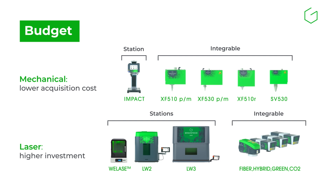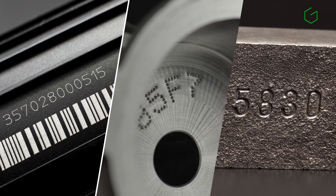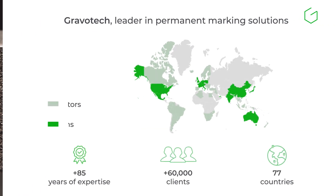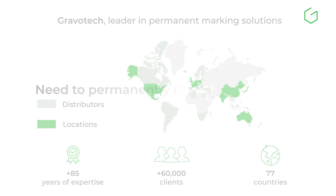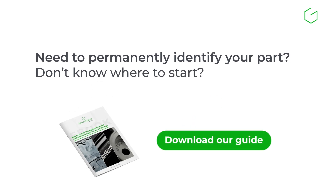The right solution depends on your marking complexity, production volume, and expected return. At Gravotech, we provide all three major permanent marking technologies — laser, dotpeen, and scribing. With decades of experience in industrial marking machines and product traceability, we help manufacturers across all industries find the right solution. Download our complete guide to compare technologies, or contact us to define the best marking solution for your application.